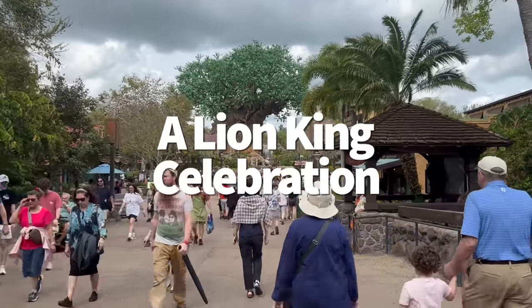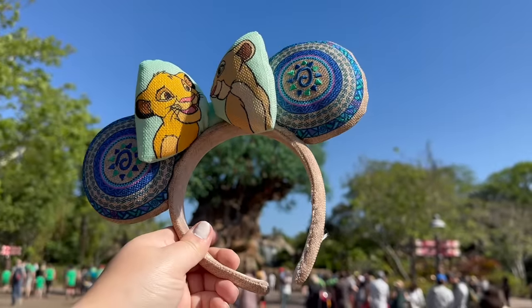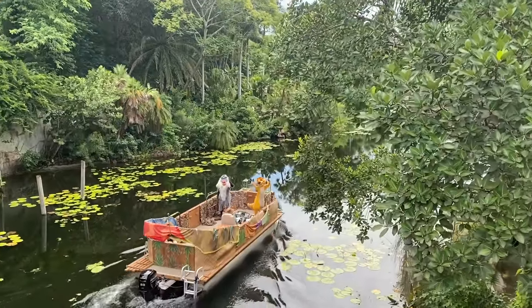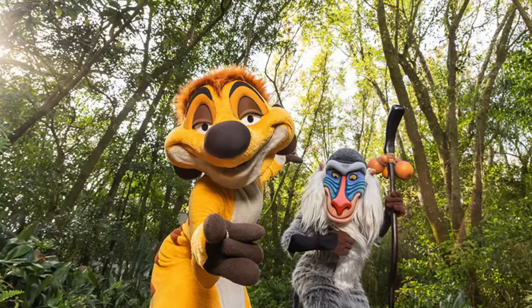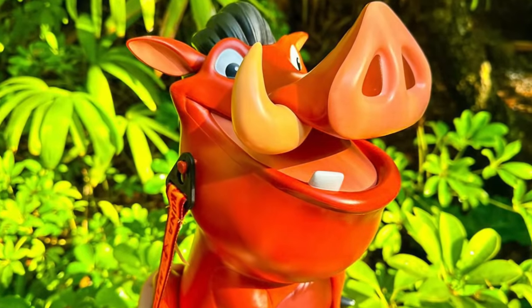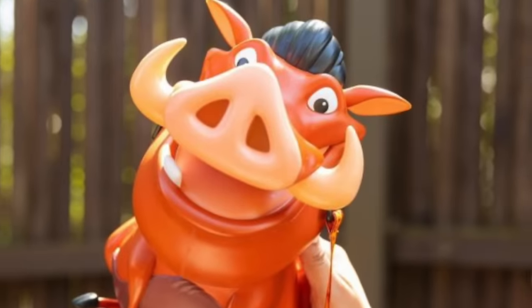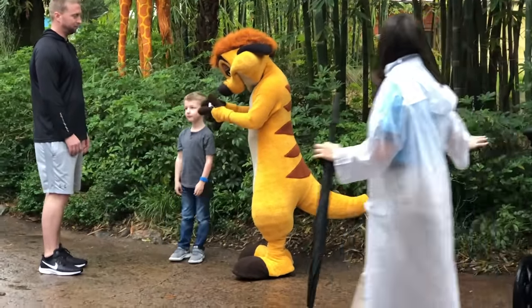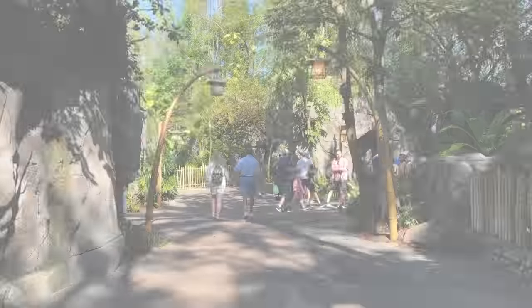Can you believe that the Lion King animated film is getting ready to celebrate its 30-year anniversary? Disney's Animal Kingdom will be hosting a celebration this summer from June 10th to September 6th — this is brand new information, they just announced it. So get ready to meet and greet with Timon and Rafiki over at Rafiki's Planet Watch. And keep your eyes peeled for new limited-time merch and snacks coming to the park soon, themed around all things Lion King.